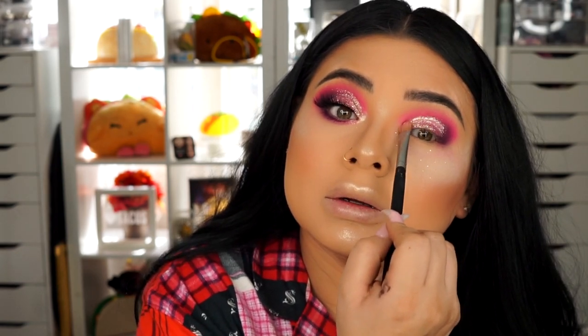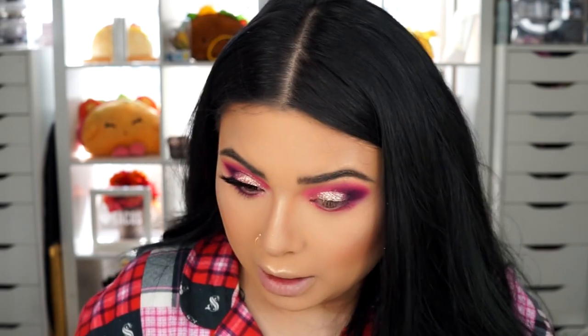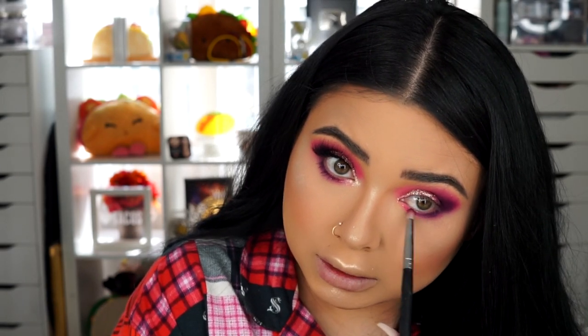For under the eyes I'm doing the same thing — pink shadow and purple shadow. I'm using the Morphe M210 brush for the pink shadow, applying it on the bottom lash line, patting it so I don't go overboard because sometimes they end up uneven and I go too low on one eye. Then I go back with a pencil brush — the Morphe M431 — and grab the purple for the outer corner, applying it as close as possible to the lash line and bringing it midway. Then I grab the pink again and blend that out.